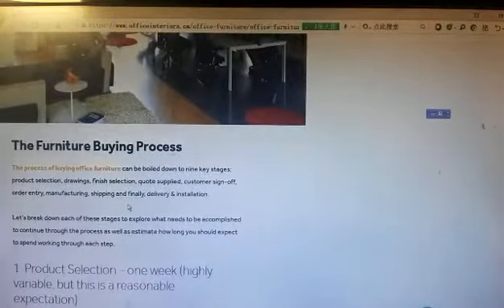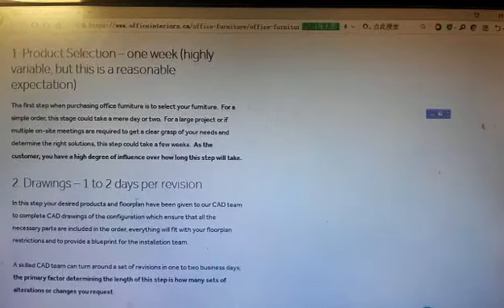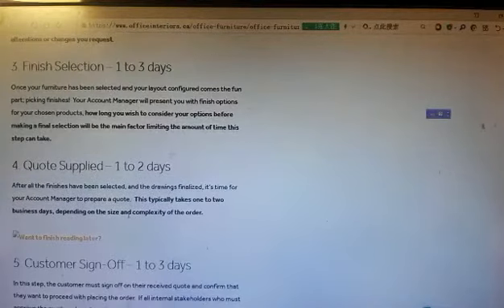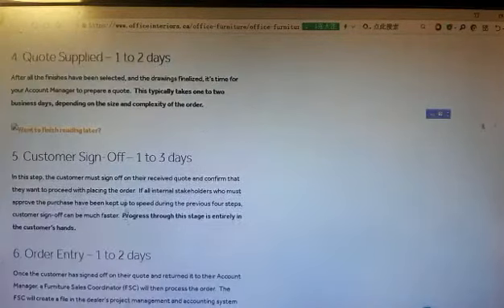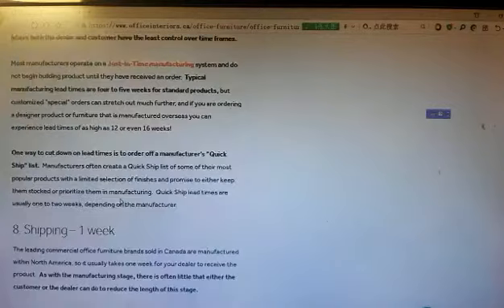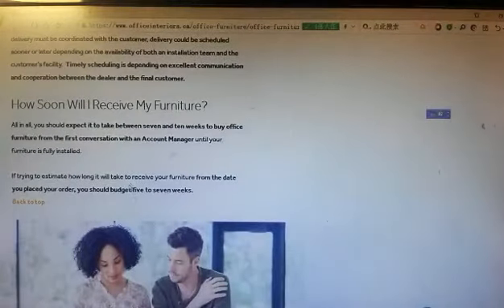The furniture buying process. Product selection: one week. Drawings: one day per version. Finish selection: 1–3 days. Quote supply: 1–3 days. Custom sign-off: 1–3 days. Order entry: 1–2 days. Manufacturing: 4–5 weeks. Shipping: 1 week. Delivery and installation: 1–5 days. How soon will you receive your furniture?